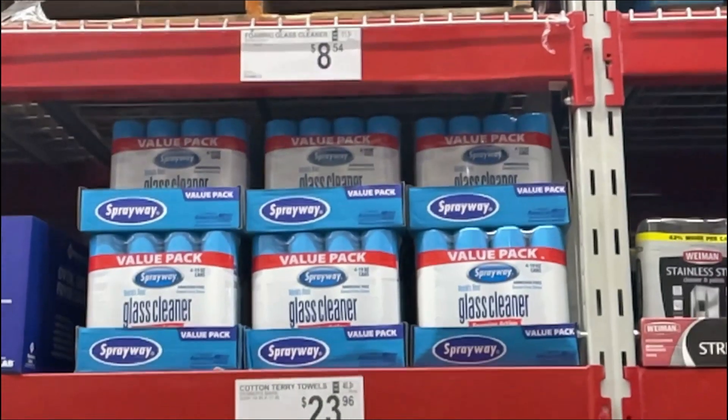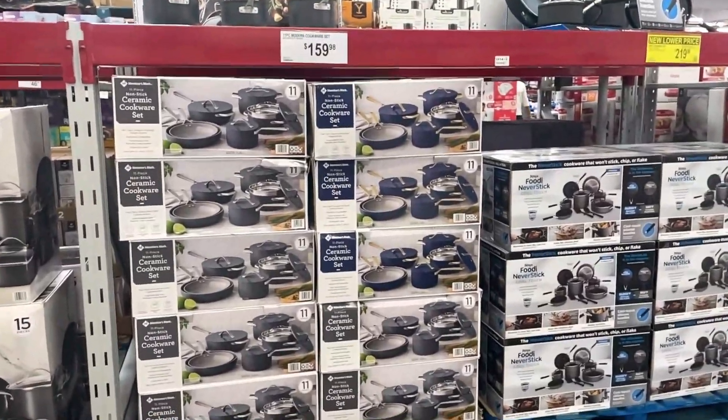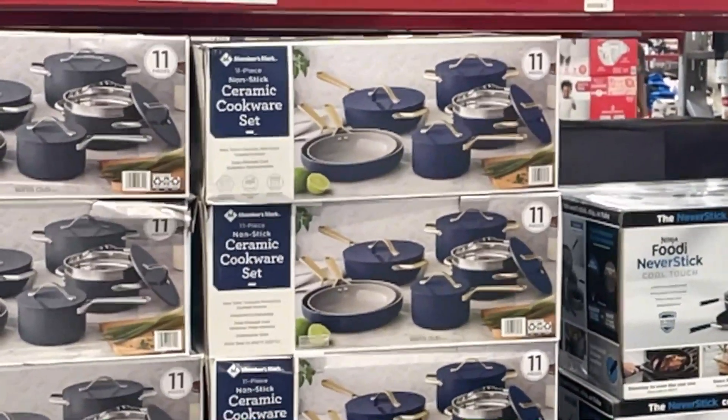This is a set of pots and pans by Member's Mark, which is the Sam's Club brand, for $159.98. I really like that navy one with the gold handles — I think it looks extremely elegant.